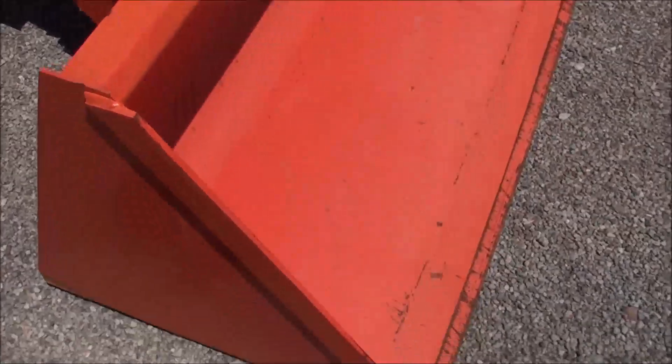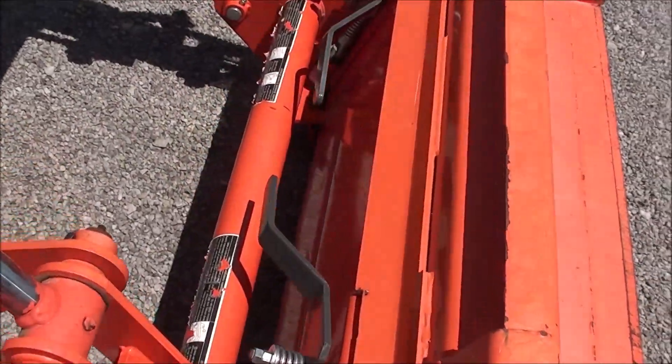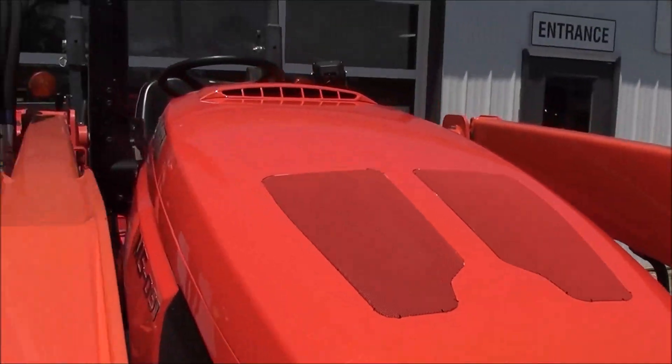The front bucket is in nice shape, as you can see. Skid steer hookup for your bucket connection. Front grill guard is here. Paint is very nice and clean.